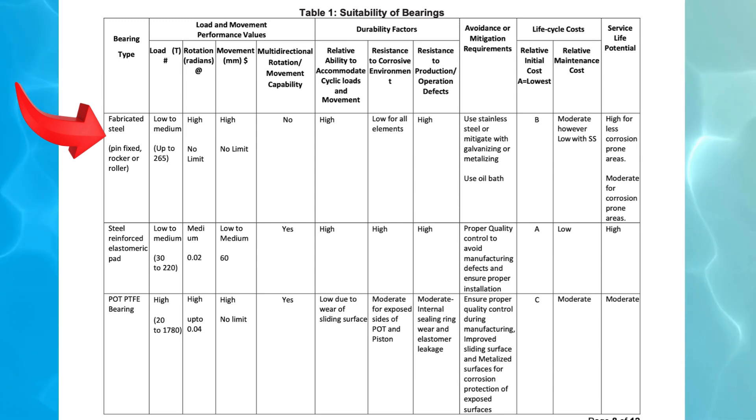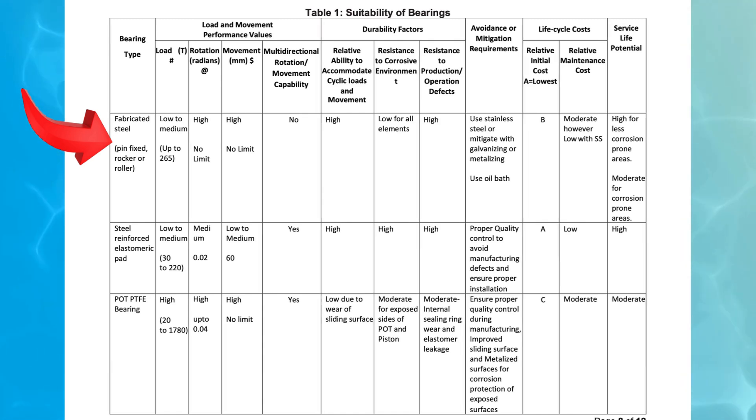1. Fabricated steel bearings — pin fixed, rocker, or roller. These bearings are suitable for low to medium load applications, with a load capacity of up to 265 tons. They can accommodate high rotational movements with no limit and allow high translational movement with no restriction. However, they lack multi-directional movement capability, making them less adaptable for certain bridge structures. They perform well under cyclic loads but have low resistance to corrosion.